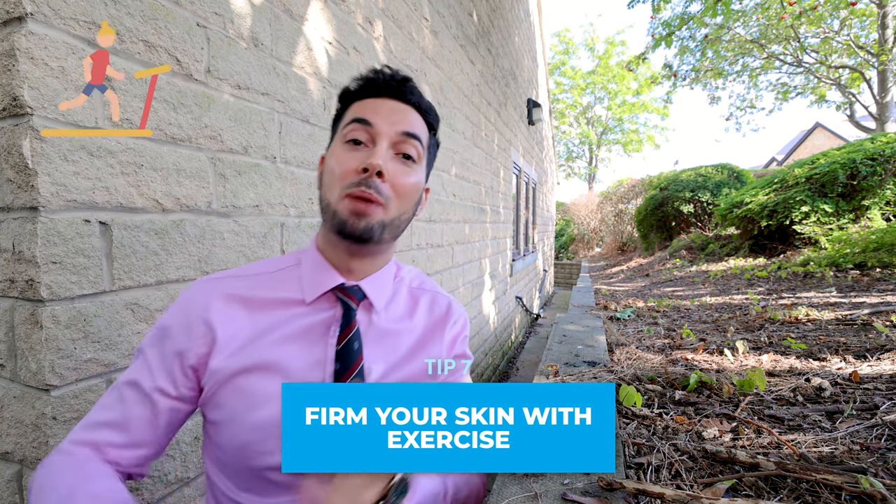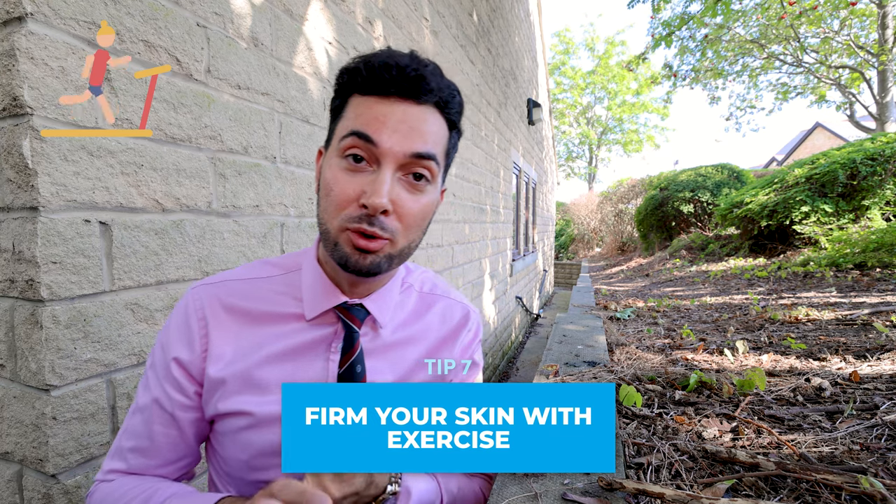Tip number seven: firm your skin with exercise. Exercise helps improve the appearance of cellulite by making the skin firmer and smoother. What's going to happen is we replace those fat cells with more muscle, and this is going to help with the appearance of cellulite.